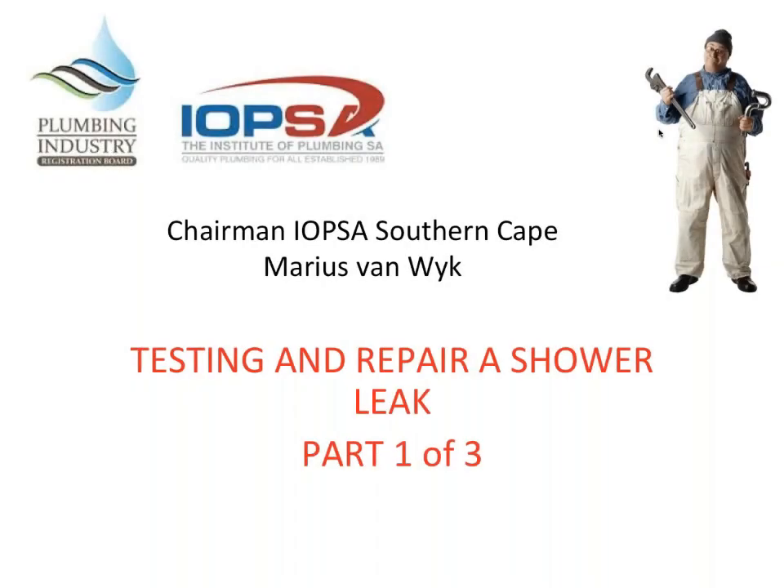Good morning ladies and gentlemen from the Southern Cape. Steve Brown came up with this testing and repairing of a shower leak. It came to IOPSA's attention that there are many problems out there from consumers complaining that they had a plumber out to test the shower or fix the leak and it's not fixed.